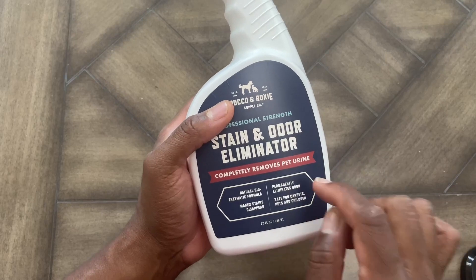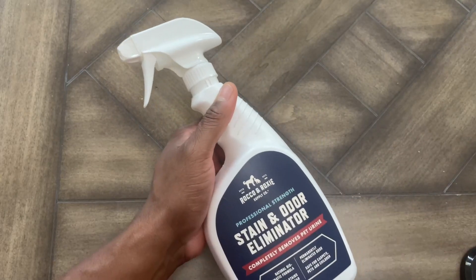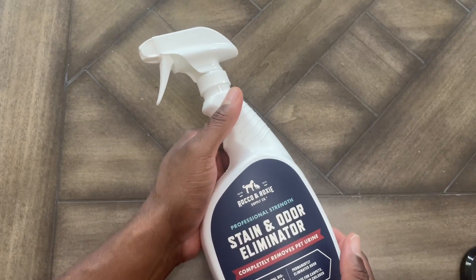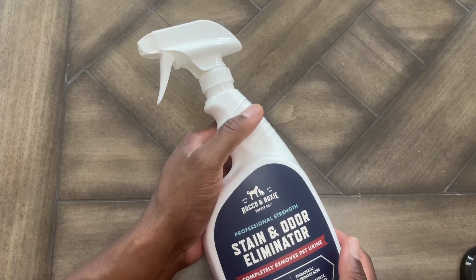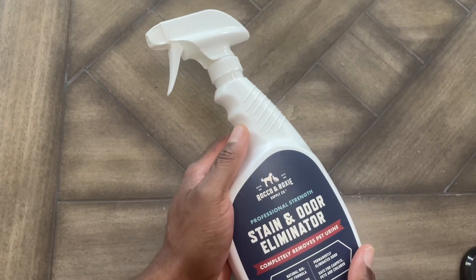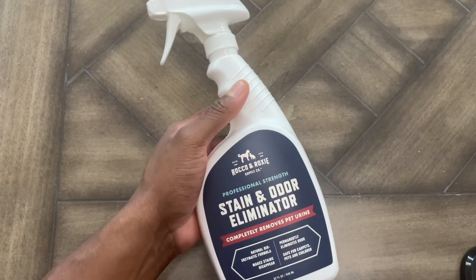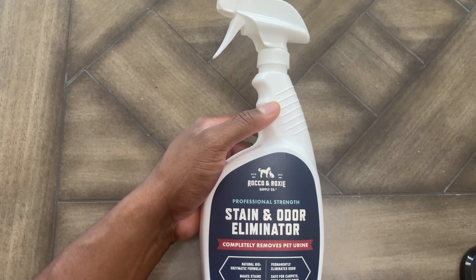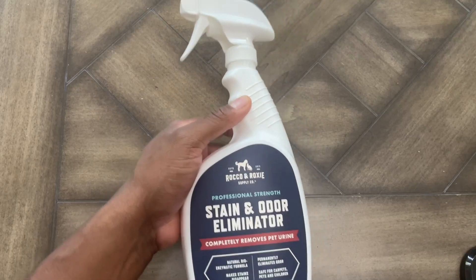It says it permanently eliminates odors. I can definitely say that — that was on Saturday, and as of me making this video it is Monday, and there are no stains or smells. So we like this, we're keeping this on deck because we're going to be using a lot of it with puppy training. If you've been looking at this Rocco & Roxie, definitely get the stain and odor eliminator — I highly recommend it. And I hope this video was helpful.